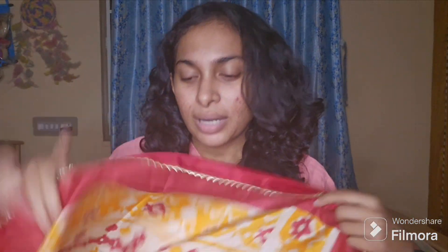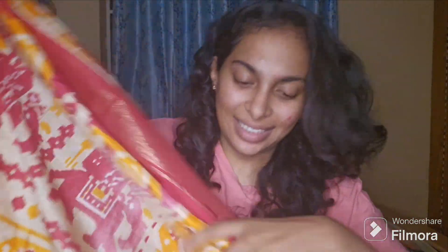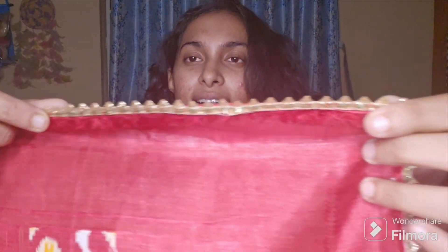It's very pretty. So this is the dupatta — it's very pretty and very nice. This is the dupatta piece, and it's called golden color polka dots.